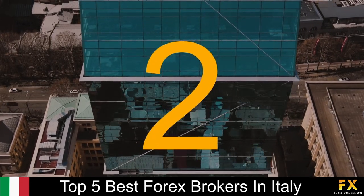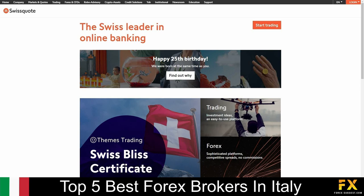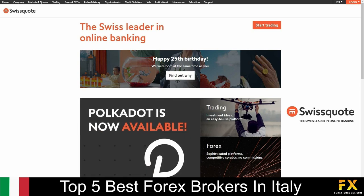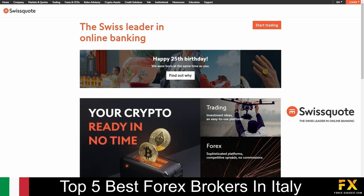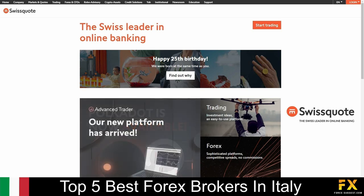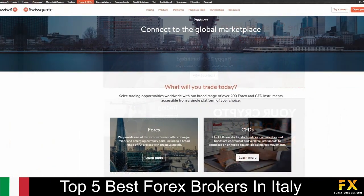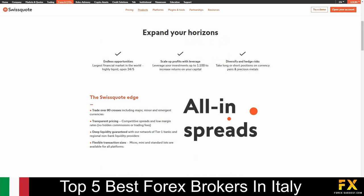At number 2 on our list, we have SwissQuote. SwissQuote is an online, fully regulated financial broker, regulated by the Swiss Federal Financial Market Supervisory Authority, and is a member of the Swiss Bankers Association. Founded in the year 2000, with its headquarters located in Switzerland, over 400,000 traders choose SwissQuote as their preferred financial broker. SwissQuote offers traders the ability to trade in Forex, CFDs, and options on a variety of asset classes, which includes currency pairs, FX options, metals, indices, commodities, and bonds.